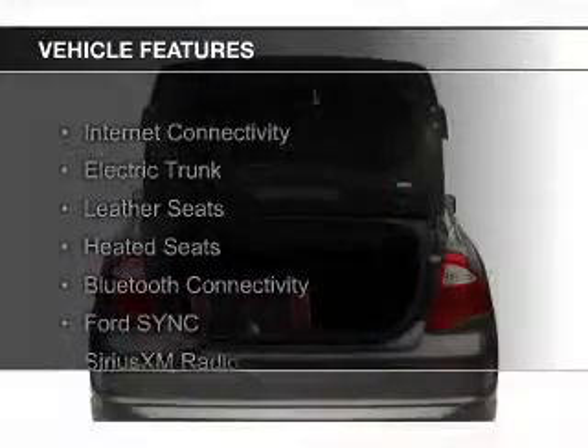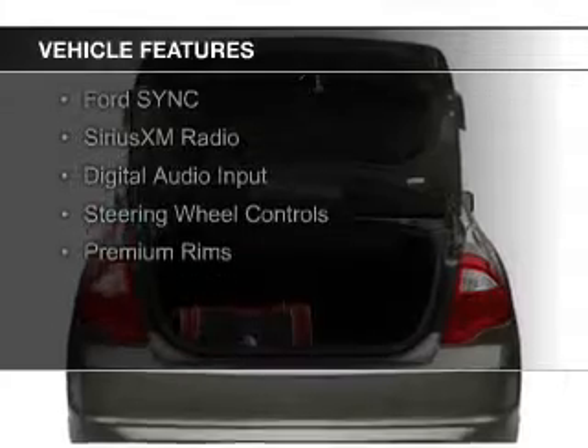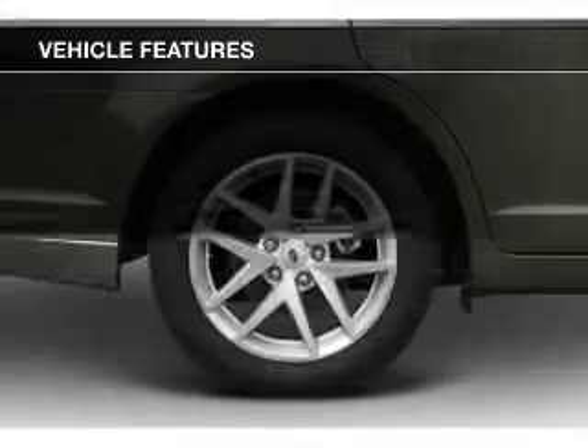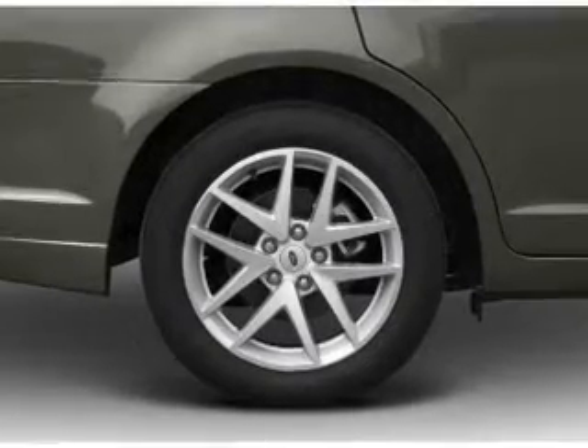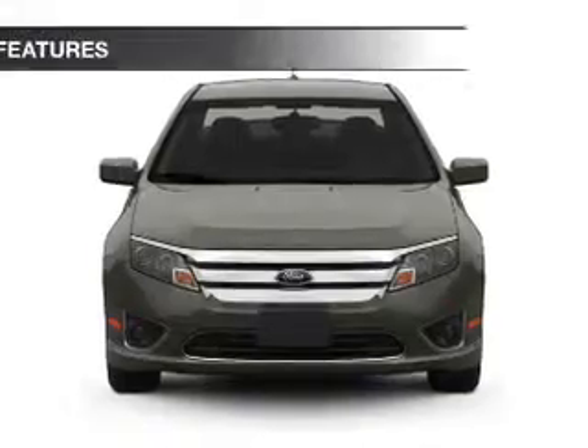The features include internet connectivity, electric trunk, leather seats, heated seats, Bluetooth connectivity, Ford Sync voice activation, Sirius XM satellite radio, digital audio input, steering wheel controls, and premium rims.